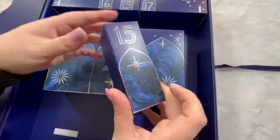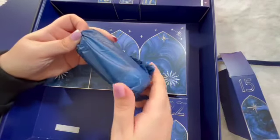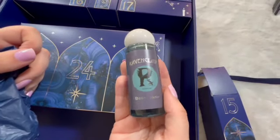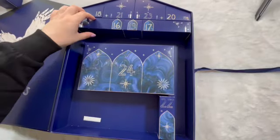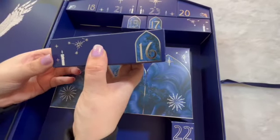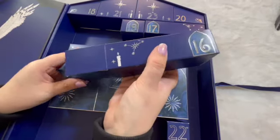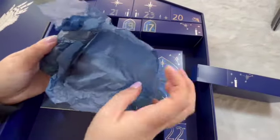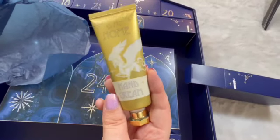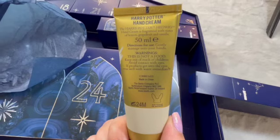Door number fifteen — and we have the matching Ravenclaw body wash. Door number sixteen — this is a Harry Potter hand cream, 'Hogwarts is my home.' It is a hand cream fragrance with notes of lemon, grapefruit and vanilla.